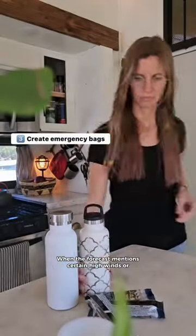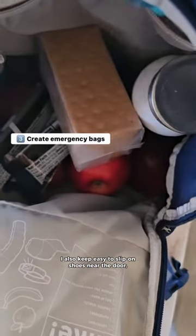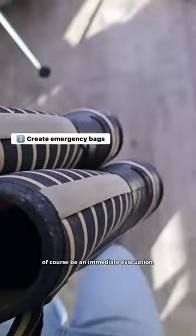When the forecast mentions sudden high winds or, on rare occasions, even tornadoes, I pack up our emergency bags. I also keep easy-to-slip-on shoes near the door, but in a real emergency, our top priority would, of course, be an immediate evacuation.